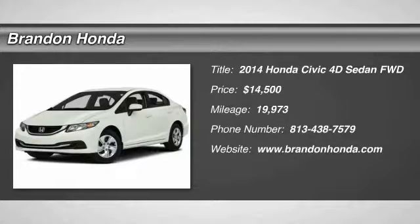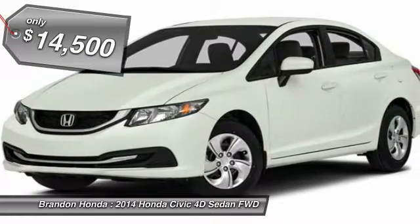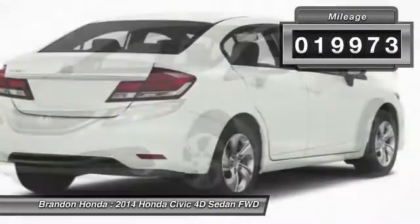The 2014 Honda Civic. Practical, awesome gas mileage and incredibly reliable, and is priced below $15,000. This vehicle has less than 20,000 miles.